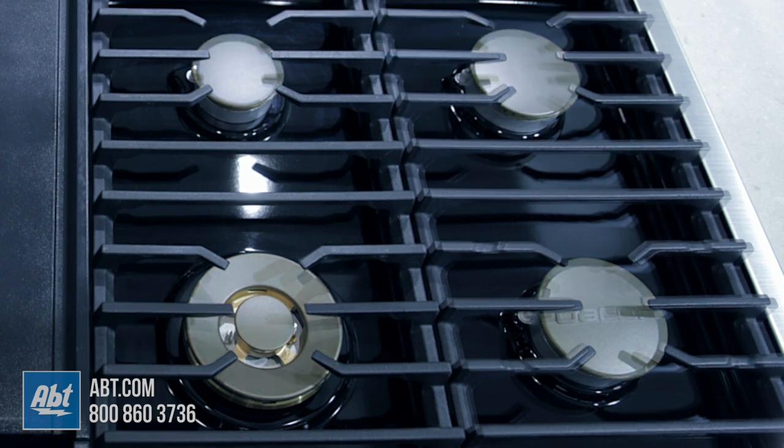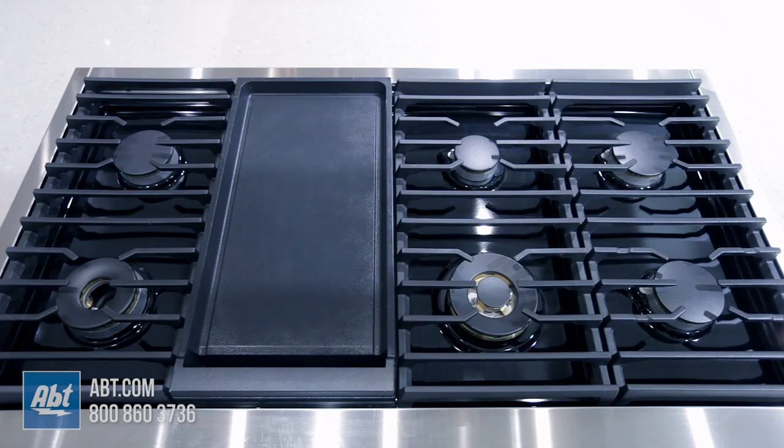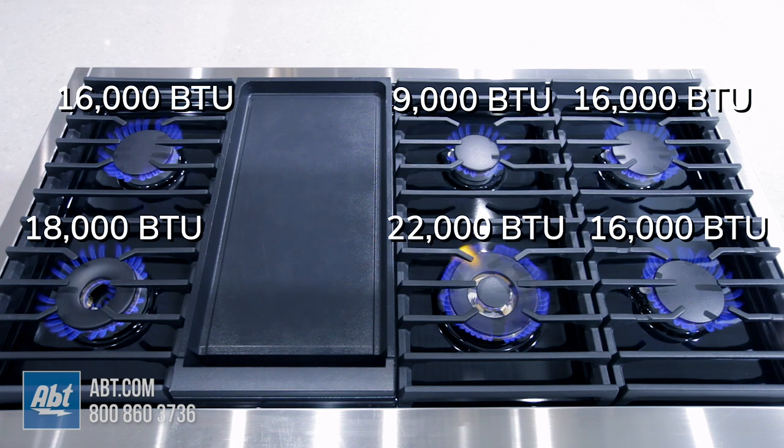These can also be displayed as brass or black, giving you the option to choose the look you prefer. Burner outputs consist of one 9000 BTU, three 16000 BTUs, one 18000 BTU, and one 22000 BTU.